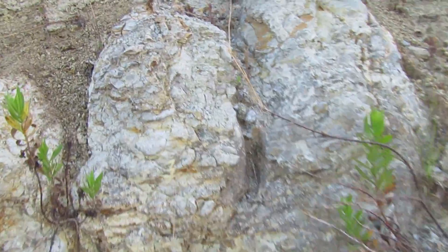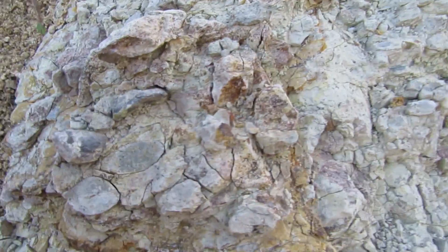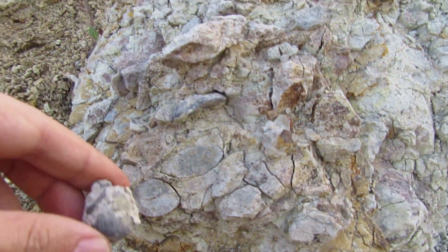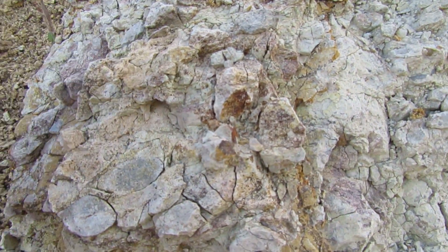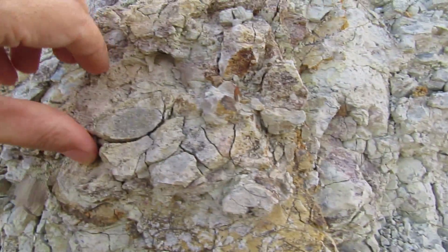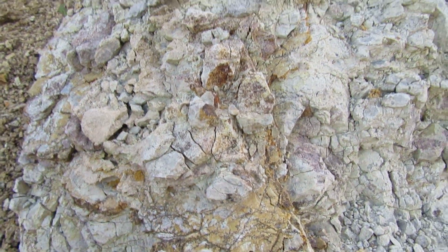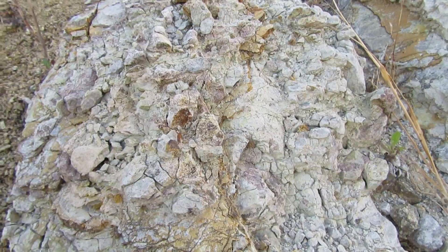Now we are getting there — there are a few bits around here that could indicate there might be fossils around.